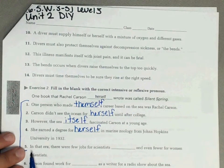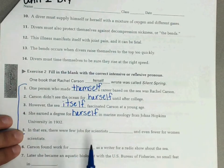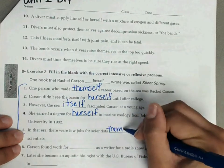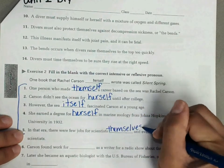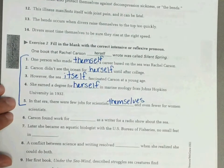Number five: in that era, there were few jobs for scientists blank, and even fewer for women scientists. Scientists is who we're referring to, so our pronoun would be them — and we add selves: themselves. Go ahead and complete six through twelve.